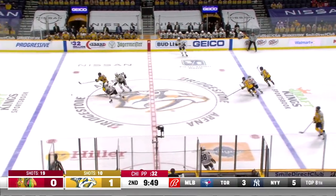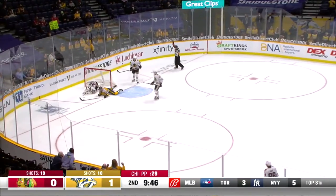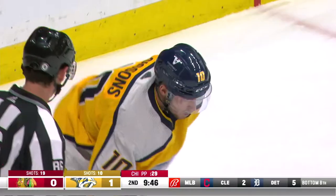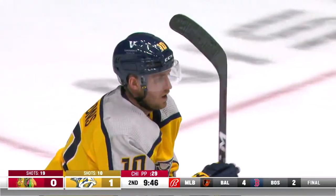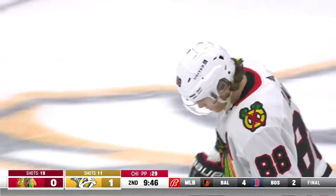Cunningham's line comes out, does a good job. Here's a steal by Sissons. Sissons on the breakaway, draws a penalty. It's gonna be a penalty shot. Cain pulled the entire defense and then flipped it to the middle and Sissons stole it.